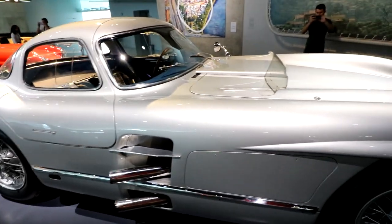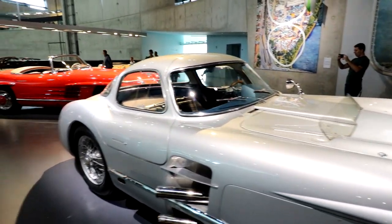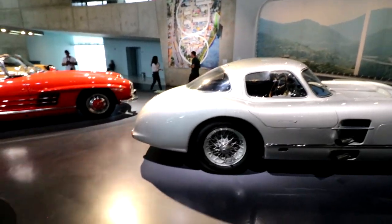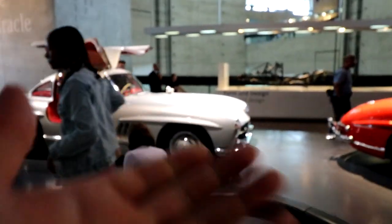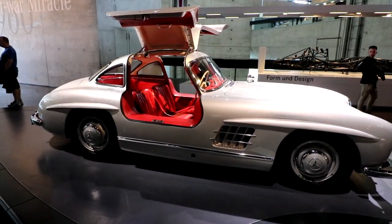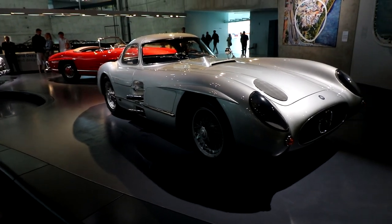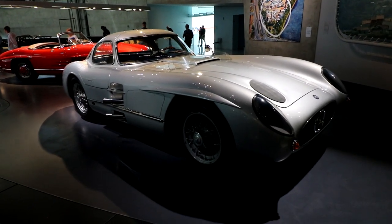The 300 SLR is absolutely insane — side pipe exhaust, engine right up front, very stripped-down interior, and a wind deflector to give the driver a clear view while racing. The Mercedes 300 lineup from the 1960s is probably one of the most iconic car lineups ever. You've got the race car, the open-top cruising roadster, and the everyday Gullwing daily driver. Fun fact: one of these 300 SLRs — not this exact one — sold for a record 135 million euros in 2022.